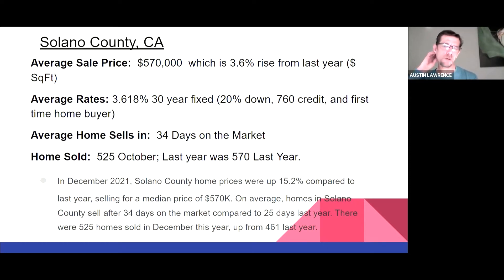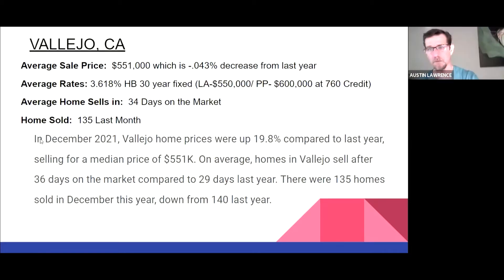Let's talk about the numbers. The average sale price in Solano County is around $570,000. Here's where rates are this morning: 3.618% on a 30-year fixed, 20% down, 760 credit score, with a first-time home buyer program. Remember, those first-time home buyer programs usually require qualifying with AMI — average median income. Average home sales are in about 34 days, and we had 525 sell in October. In December, Solano County home prices were up 15%, selling for a median of $570,000. The county sells in about 34 days — compared to 25 days last year — and there were 525 sold.